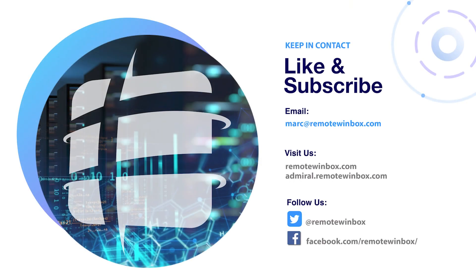Thanks for joining us today, and I hope you'll take a look at LibreNMS. This is Mark with Remote Winbox — have a great day.